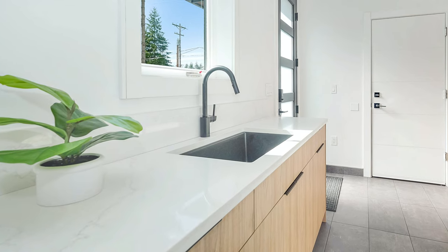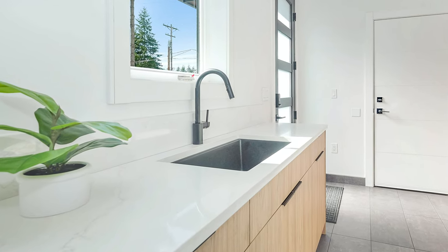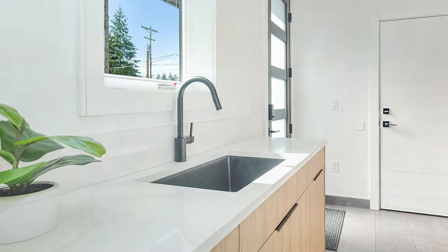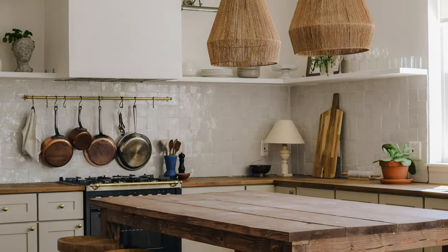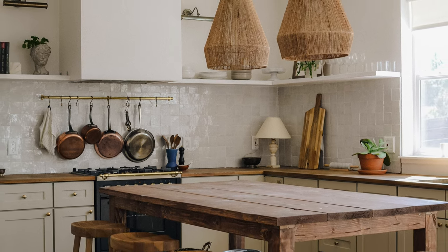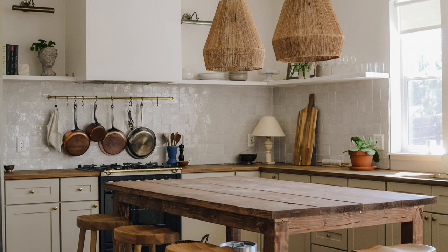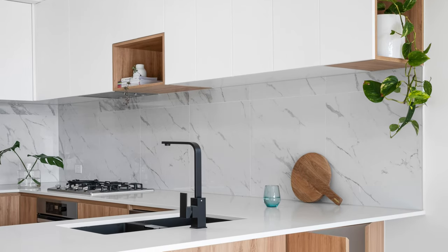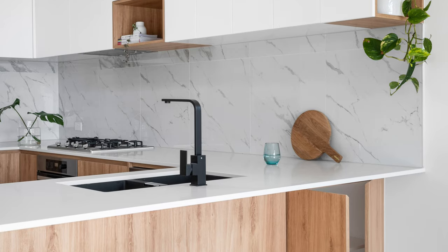First, short and stubby, running three to six inches above the countertop. This is done with the same material as the countertop and looks clean and minimalistic. Second, up to the cabinets or open shelving. This is a natural endpoint and what most would consider standard when it comes to the backsplash. It generally doesn't stand out from the crowd, but it's functional, clean, and doesn't look out of place.